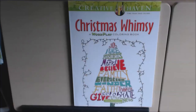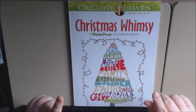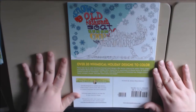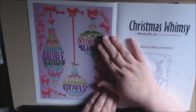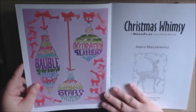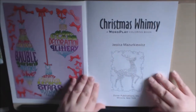Hey everybody, I have my first Christmas book. This one is Creative Haven Christmas Whimsy, it's a wordplay coloring book. I already apologize because I'm gonna botch up the name — Jessica Mazurkiewicz — sorry. It has 30 whimsical holiday designs in the same creative style pattern we're very used to. The back cover is colored to give you a good idea of what you're getting into, and the pages are thin copy paper, perforated and single-sided.